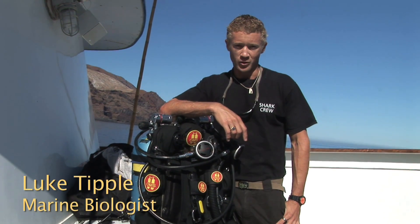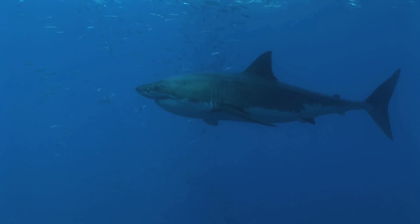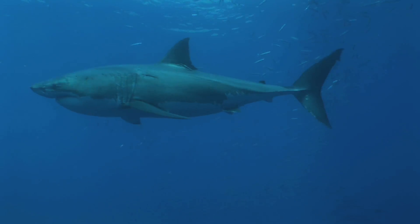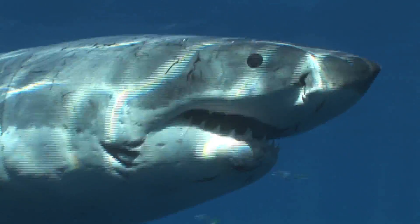There's a lot of discussion about Isla Guadalupe. It is the most significant site for great white sharks in the world. To try to highlight the size and beauty of these animals, we're actually going to dive with them today. I'm going to get down close enough to a great white shark to show you just how big they can get here at Guadalupe.